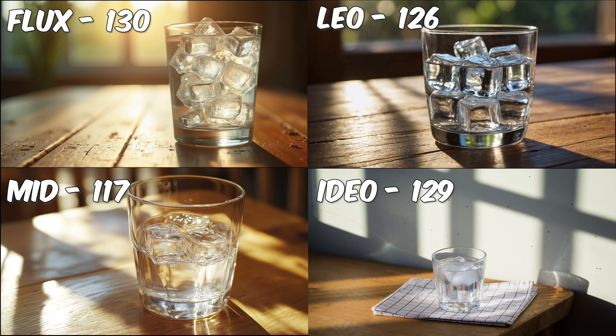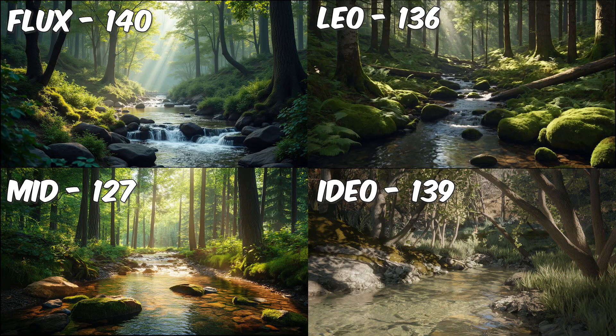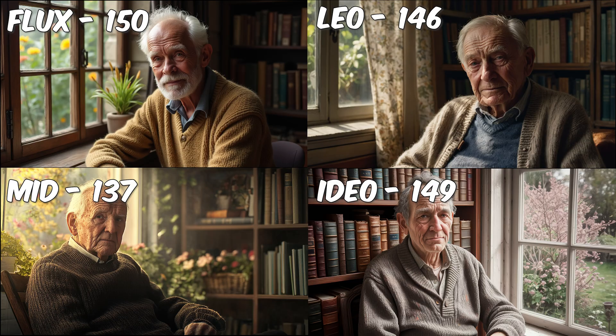Finally, let's test which generator can create the most realistic images. Surprisingly, this was a much closer race than I expected. Initially I was going to call Midjourney and Leonardo the winners, but after reviewing all three images I decided everyone gets a 10 here — it was that close.